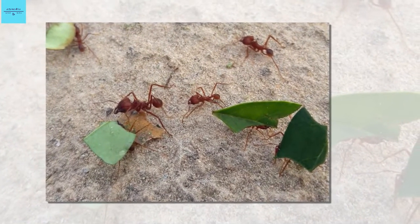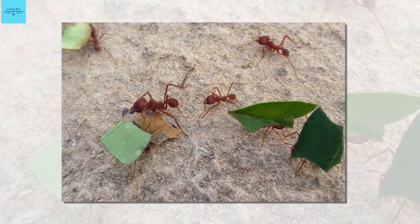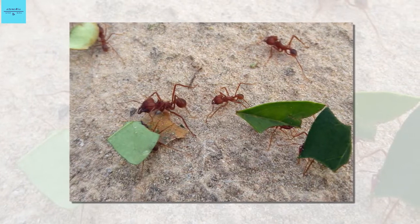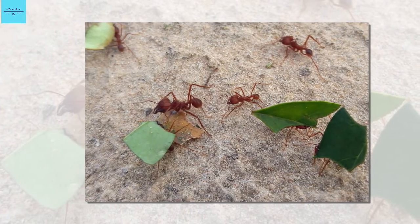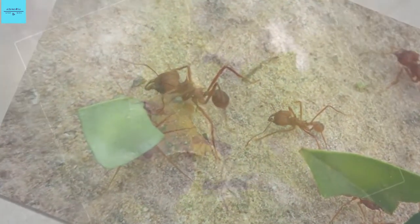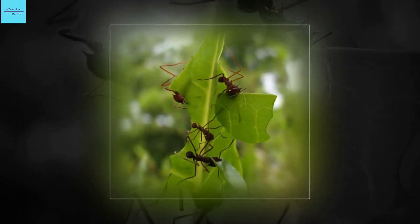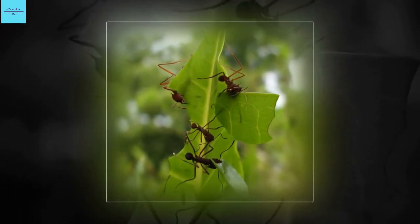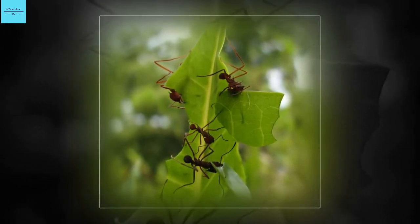A former postdoctoral researcher, now at Ningbo University in China, began studying these bacteria and soon became intrigued by strange tiny crystals covering the ant's exoskeleton. He convinced geologists to help him study the mineral-like material, using several types of imaging techniques, including electron microscopy, to characterize the composition.